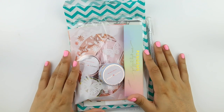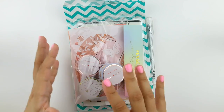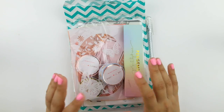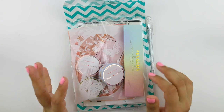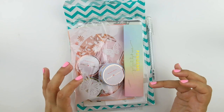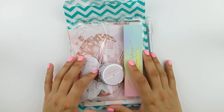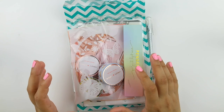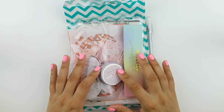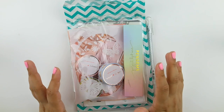Hello everybody, welcome back to my channel. Today I'm back filming another haul for you guys. I have a good little collection of items here and I'm expecting some more items in the mail tomorrow. I'm going to film what I can right now and then film the rest tomorrow and tack it on at the end of this video. Stay tuned and we will jump right in.